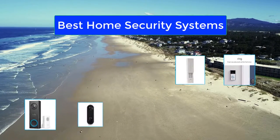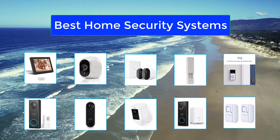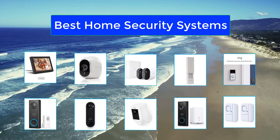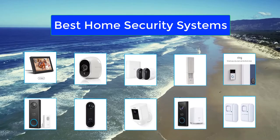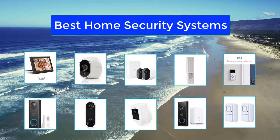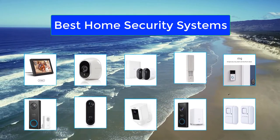Best Home Security Systems. The Internet of Things has made it easier than ever to set up a smart home in which you can remotely control your door locks, lights, thermostats, vacuums, lawnmowers, and even pet feeders using your smartphone and an app. It's also made it simple and relatively affordable to monitor your home from pretty much anywhere. Smart security systems are highly customizable.